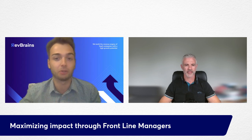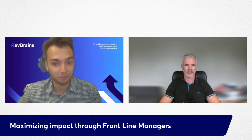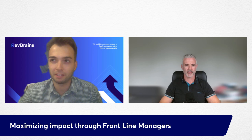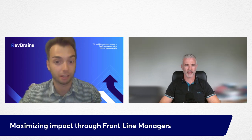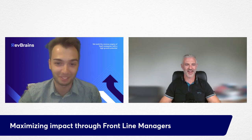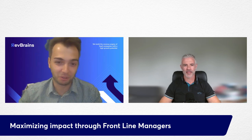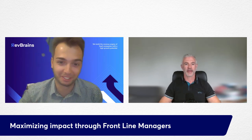We're going to talk a lot about enablement, not only for frontline managers, but also touch on the different trends we're seeing in the enablement world. It's a field that has been changing a lot in the last few years. More and more companies are starting to realize the power that good enablement and good training can have on sales teams and their managers. Welcome, Patrick.